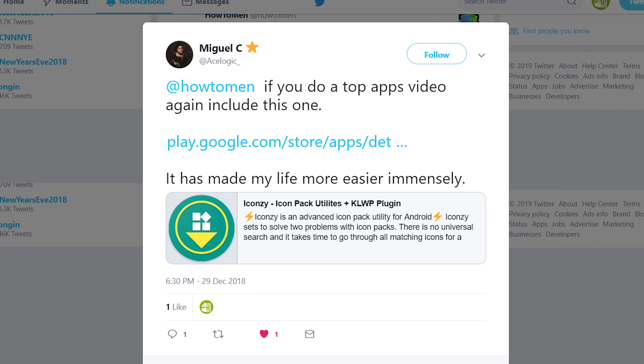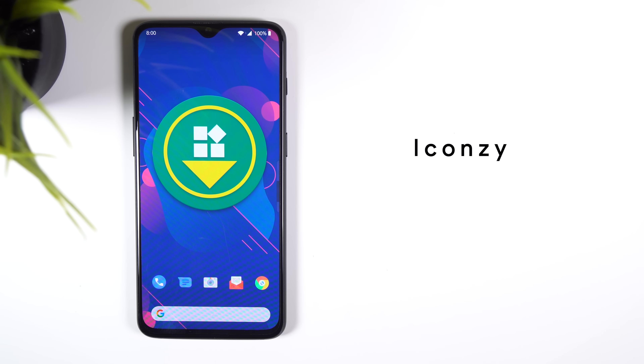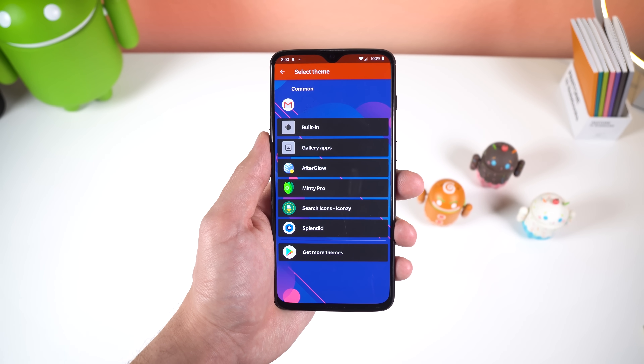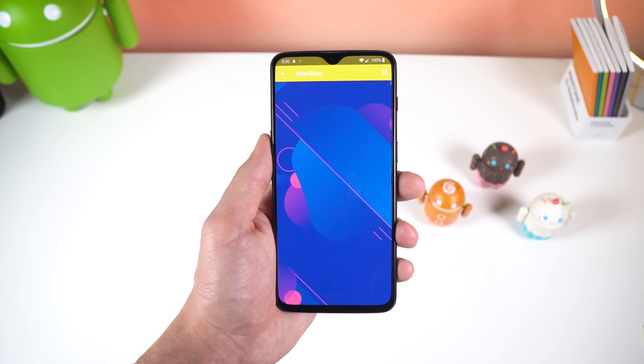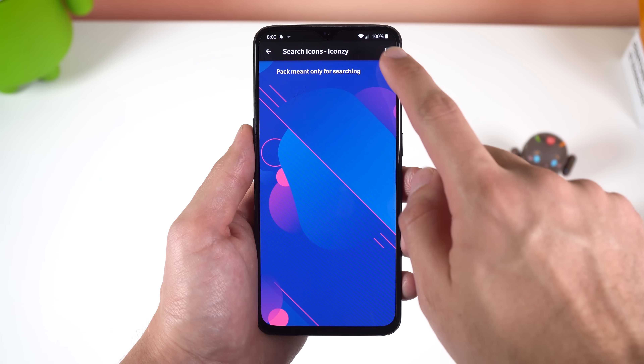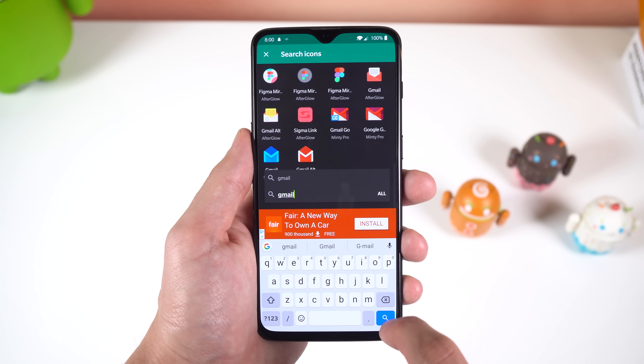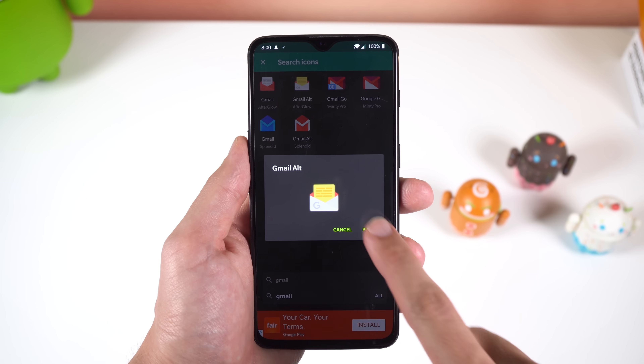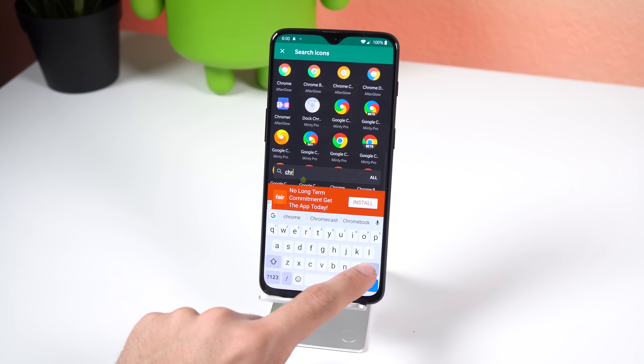Someone on Twitter recommended I check out ikonzi and I found it to be really useful. If you're an Android customizer, you know the pain of trying to find the best-looking icon within the multiple icon packs you have on your phone. ikonzi lets you search through all your installed icon packs at the same time to find the perfect icon. It's basically a universal icon searcher and works with whatever launcher you have.